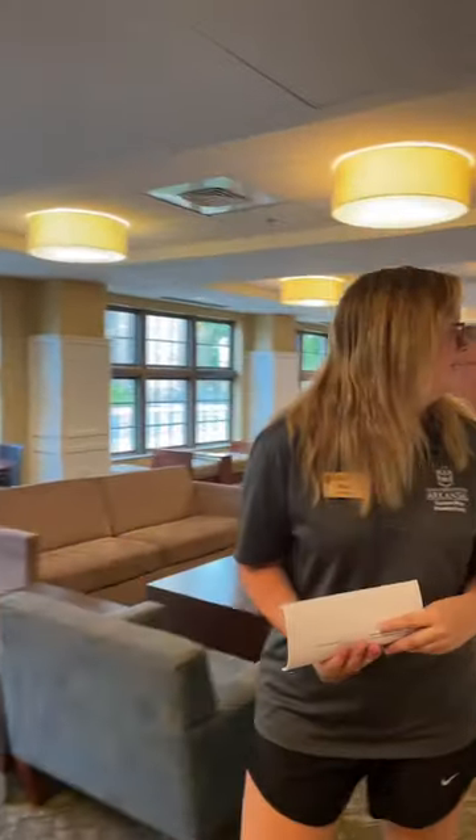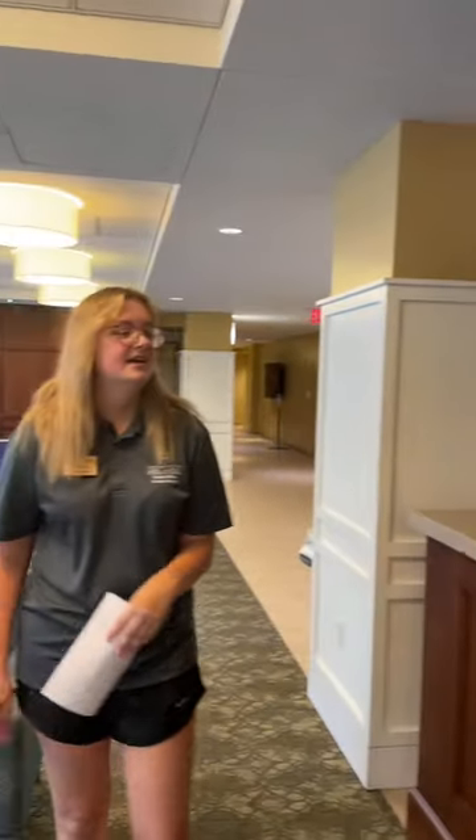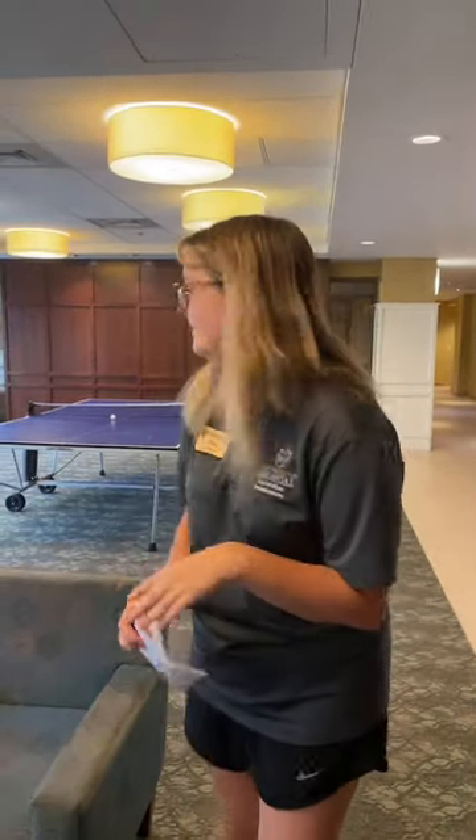We also have a huge TV that residents are able to use. You can bring your own consoles and games — a lot of tournaments happen here like Smash Bros and Mario Kart. Also, the RAs work at the front desk, but in this hall they don't work there during the day. We have a hall admin over at Humphreys that serves both Humphreys and Founders, and that's where all the packages and mail will be sent. RAs work the front desk after 4 p.m. or during weekends, but you can pick up all your mail and packages over at Humphreys.